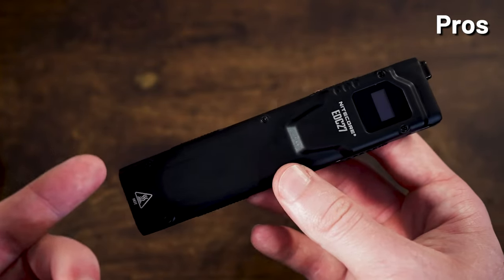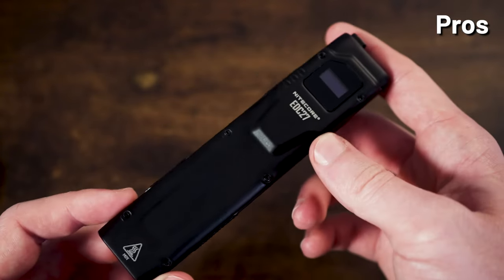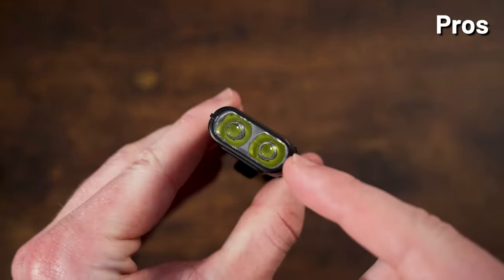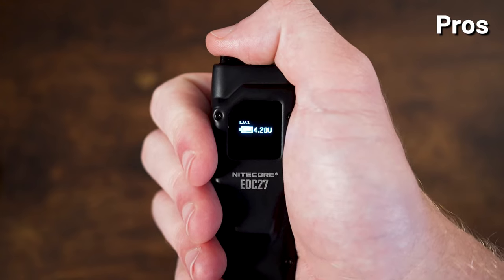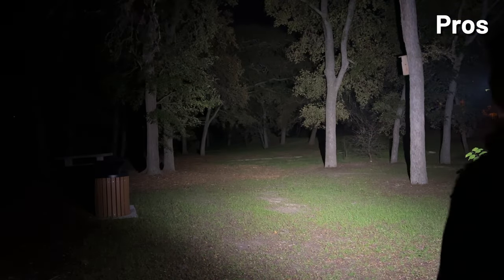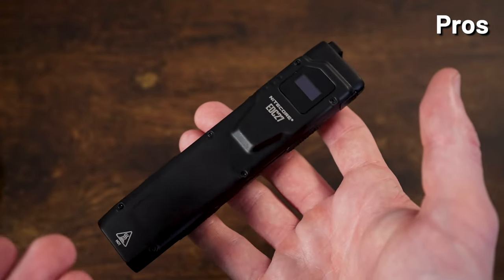The EDC27 is extremely compact — right next to the definition of 'compact' in the dictionary might be a picture of this light, as it's a little bit less than 5.5 inches long and around half an inch thick. Its dual array of LEDs outputs a floodlight with a decent range, and it's USB-C rechargeable through a port at the top. The OLED screen is well thought out, displaying lumens output and runtime as you cycle through modes. The EDC27 also features an instant strobe using the mode button, which is a very nice self-defense element.